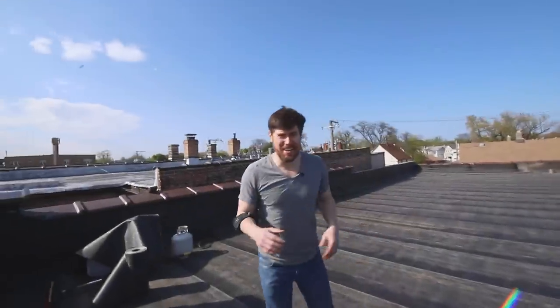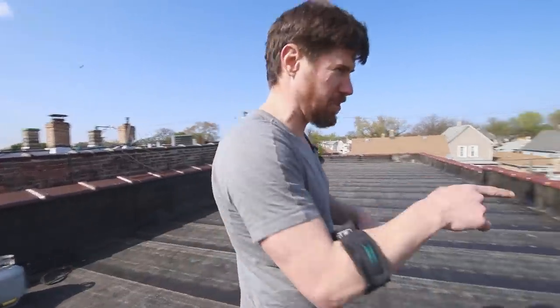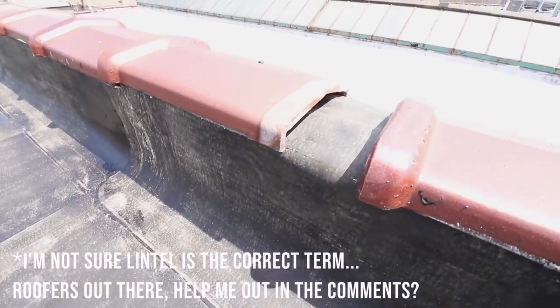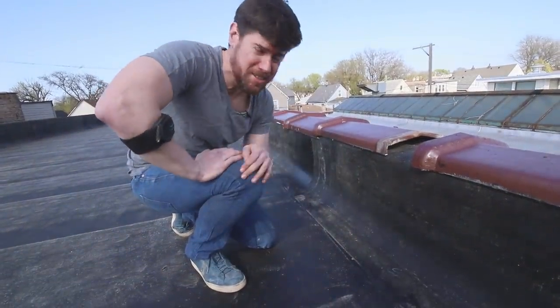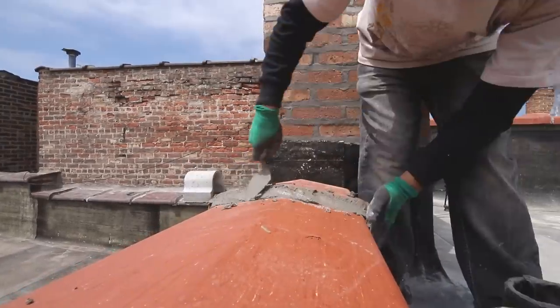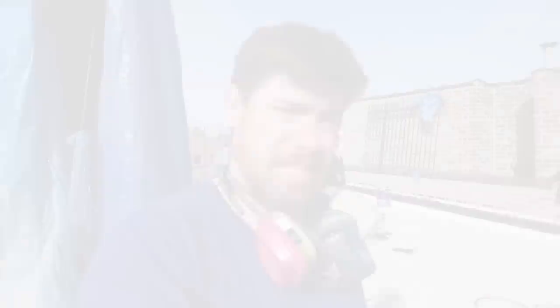They just finished the membrane and I want to show you something I think is really nice. They took the membrane and ran it up over the lintels — they're going to put it under the shingles that will be replaced next. There's usually a point of failure where the flat roof meets the lintels where leaks tend to happen, so I really like how they handled this by running it up and over.